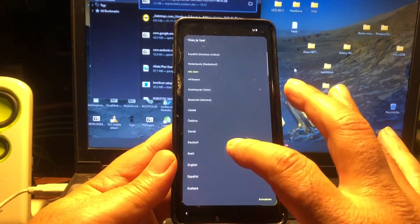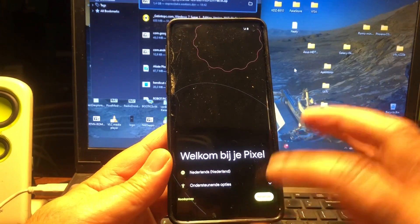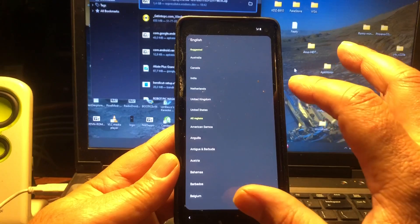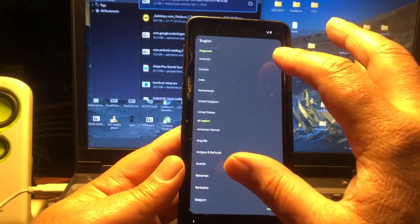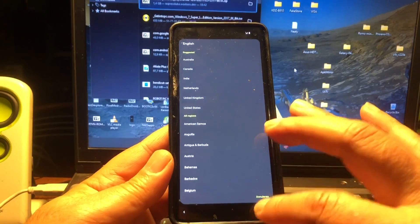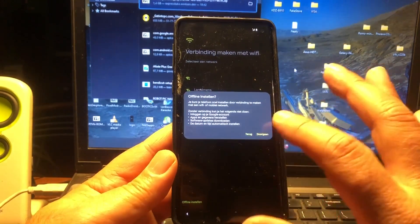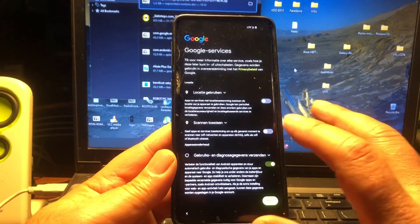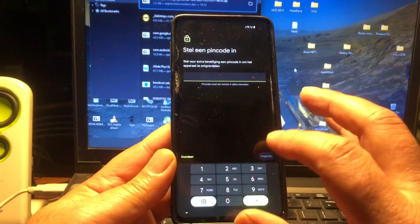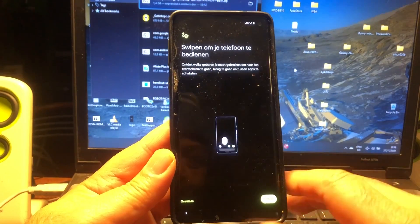It set me to Netherlands, so I'll have to switch it to English. Going through the setup — it keeps defaulting back to Dutch. Okay, let's just leave it on Dutch, it's all good. Going through offline setup, skipping location, accepting terms, skipping fingerprint and PIN code. Look at that animation — beautiful!